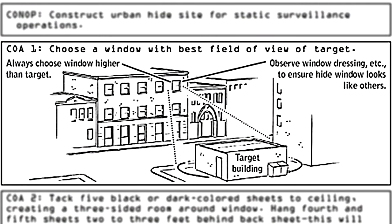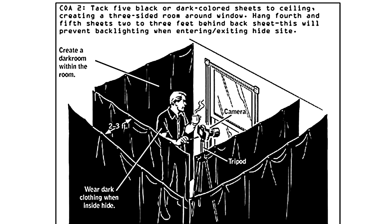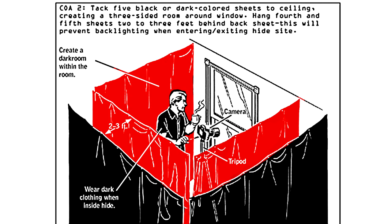Number one: build a room hide. So you want to spy on the building across the street for whatever reason. Let's say it's my house and you want to see if I'm actually working on the next video. You've got to build a little dark room around the window with these black sheets. But then you want to get into the dark room, so obviously you're going to have to push past an opening in the sheets, and that's going to cause all the light to spill in.